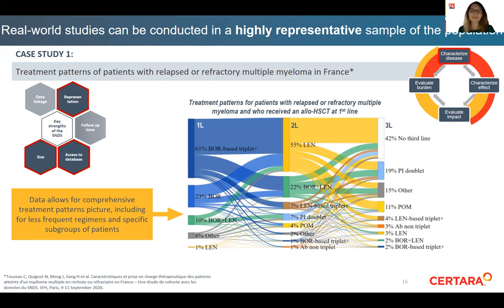The following case studies illustrate the strengths and opportunities of using SNDS data for value generation. They also illustrate the increasing use and shift in real-world evidence for different purposes — no longer only for dossier preparation and economic evaluation, but at different drug development stages for description of treatment practice and outcomes. The first case study illustrates how data can be used to describe patient subgroups as well as current clinical practice and treatment patterns, including for treatments that are not heavily used or used off-label. This study drew a comprehensive treatment pattern picture for patients with relapsed or refractory multiple myeloma, including for less frequent regimens and specific subgroups of patients.